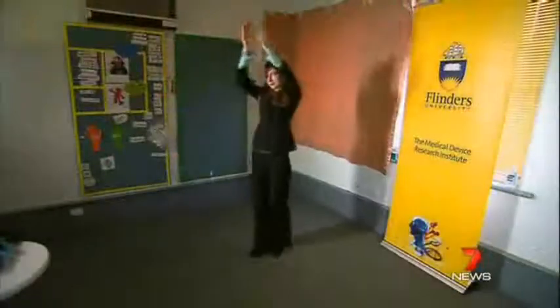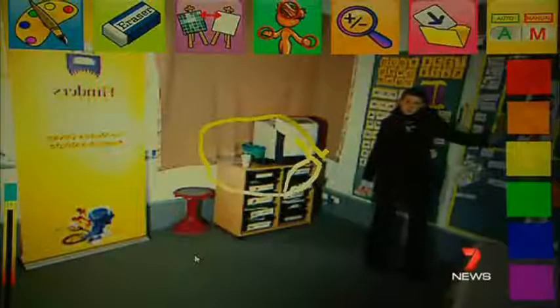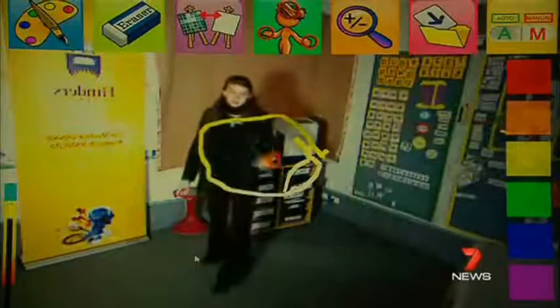The user decides what the infrared sensor will follow — your hands, feet, even just your nose. Select a new colour, make a new sound. And it works in hospital or at home.